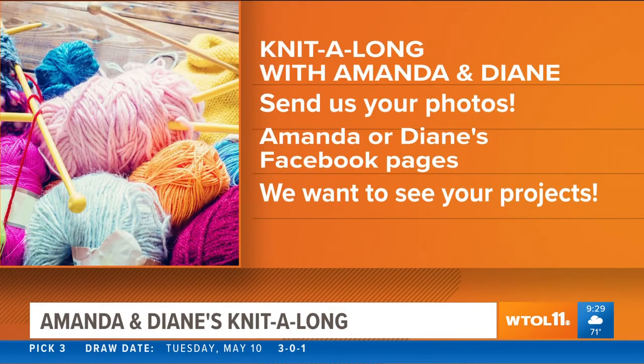You guys are always doing really great projects. We love to see them — keep them coming! You can share those on our social media pages. You can Facebook us — my page is Meteorologist Diane Phillips, and Amanda Fay, anchor reporter. Make sure you send us your projects. So, Diane, you know how family members ask what you might like for your birthday or Mother's Day?